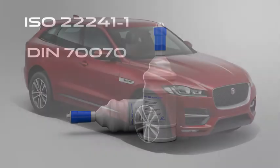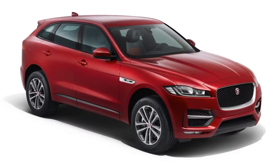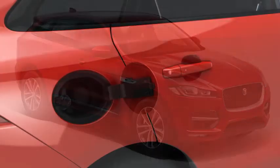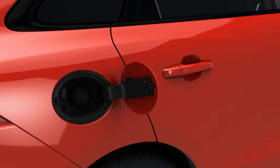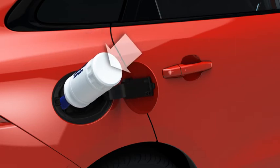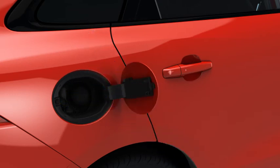To top up the DEF tank: first, with the vehicle on a flat level surface, locate the DEF tank filler and remove the cap by turning it counter-clockwise. Place the refill bottle over the DEF tank filler aperture and turn the bottle clockwise until it locks into position. Press the base of the bottle until all of the fluid has drained into the DEF tank. Then turn the bottle counter-clockwise and remove.